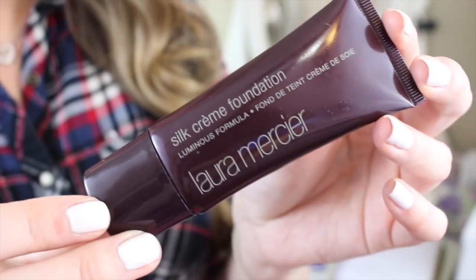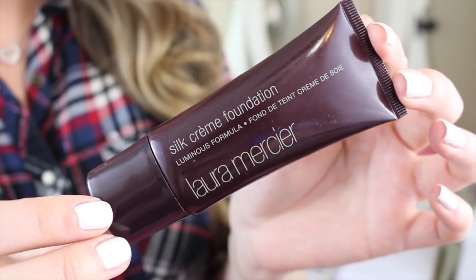The second one is the foundation that I wear when I'm filming. This is the Laura Mercier Silk Cream Foundation. I'm wearing it today, but you only need like a tiny pea-sized amount of this stuff and it covers your entire face and neck. So it's been taking forever to finish. I love it, but I want to finish it up because I feel like it's going to go bad soon.